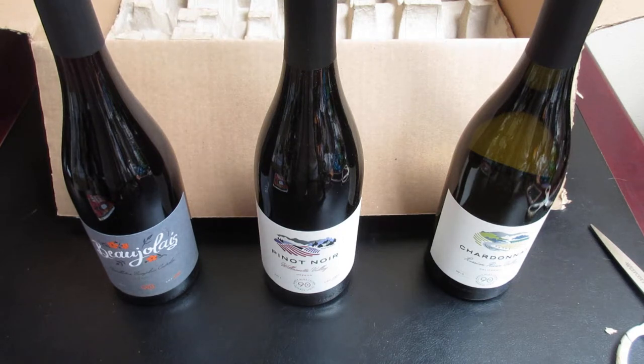My affiliate link will be in the description box below. If you're a new subscriber, please hit that subscribe button and the like button. Comment down below if you've tried any of these wines or 90 Plus Sellers and let us know what you thought. We'll see what we can get into next time — bye bye!